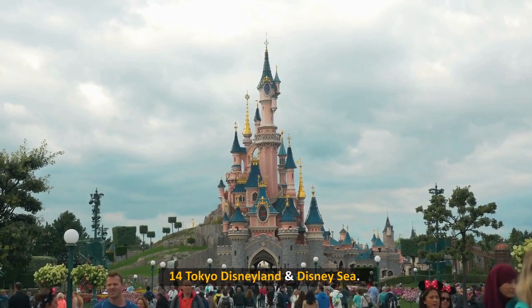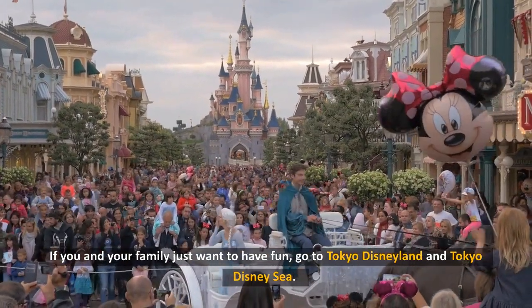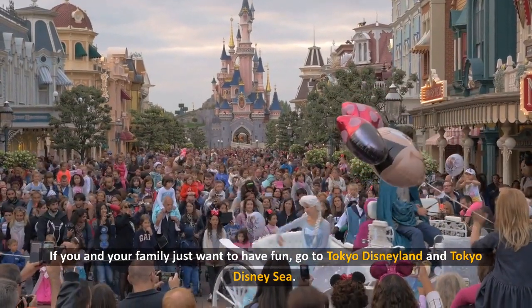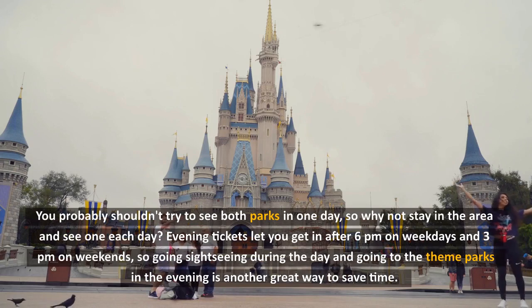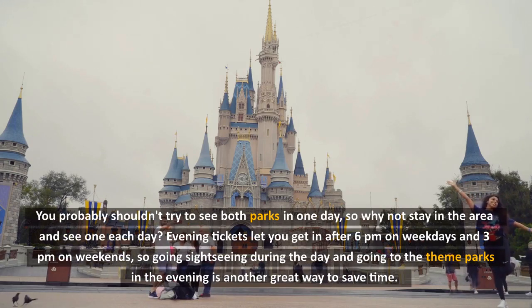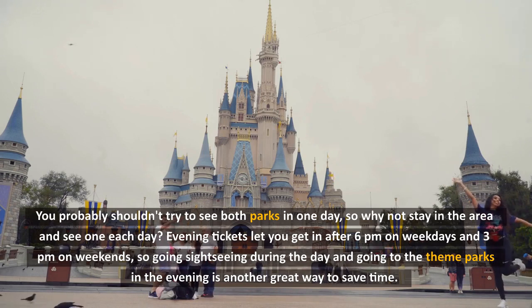14. Tokyo Disneyland and DisneySea. If you and your family just want to have fun, go to Tokyo Disneyland and Tokyo DisneySea. You probably shouldn't try to see both parks in one day, so why not stay in the area and see one each day? Evening tickets let you get in after 6pm on weekdays and 3pm on weekends, so going sightseeing during the day and going to the theme parks in the evening is another great way to save time.